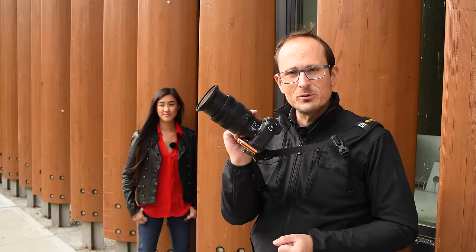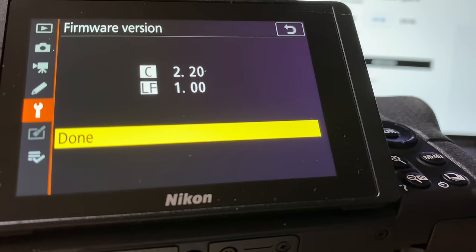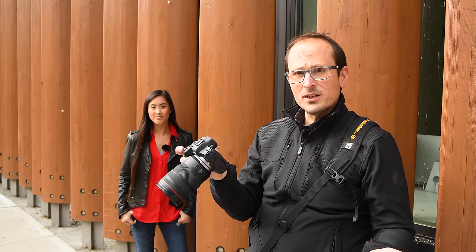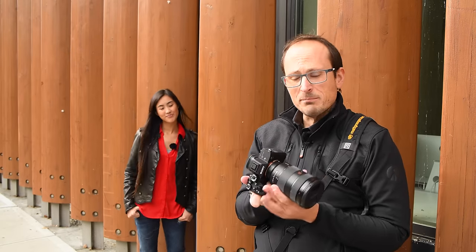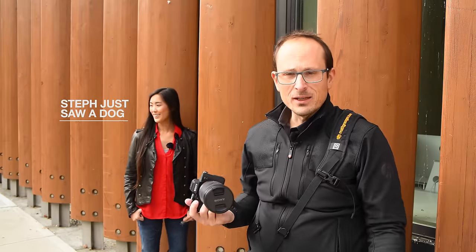I have the Nikon Z7 with the 24-70mm f/2.8, now running firmware 2.2. Then the Canon EOS R with their 24-70mm f/2.8, running version 1.6. And the Sony a7R IV with their 24-70mm G Master, running firmware 1.1. As of mid-January 2020, this is the latest firmware for each one.